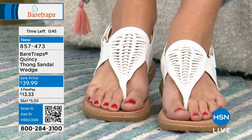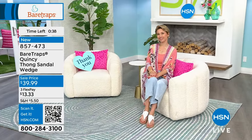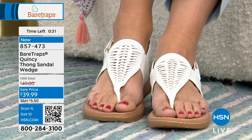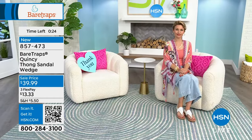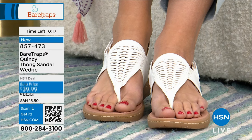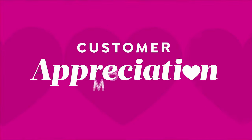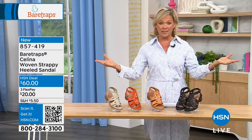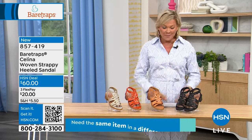The Quincy is on fire — sending last call on the white and caramel, and really all colors at this point. Get your true size; the host wears a nine and it fits like a glove. Don't forget the FlexPay at $13.33, plus the 30-day unconditional money-back guarantee. These are brand-new styles, not closeout items — still fully unconditional. Now moving on to another brand-new style called Selena, a woven strappy sandal with a chunky 2-inch faux stacked heel.